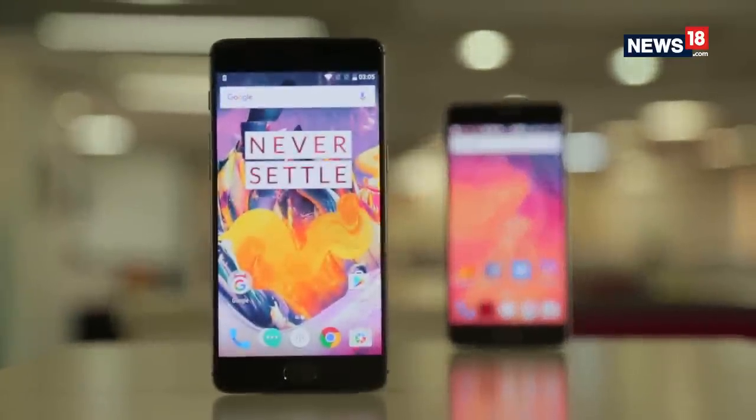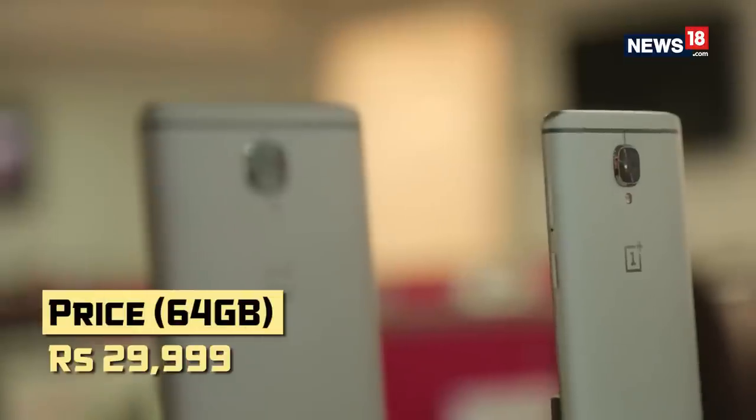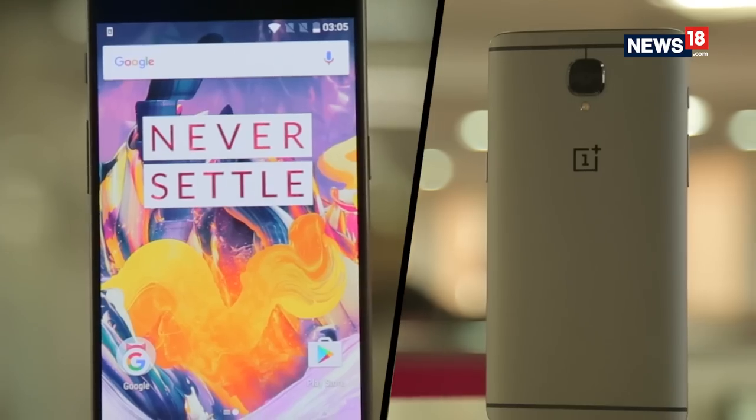The OnePlus 3T runs Android Marshmallow and is expected to receive the Android N update very soon. To sum up, for Rs. 2,000 more than the OnePlus 3, you get a Snapdragon 821 processor, a bigger 3400mAh battery, and a 16MP front camera.